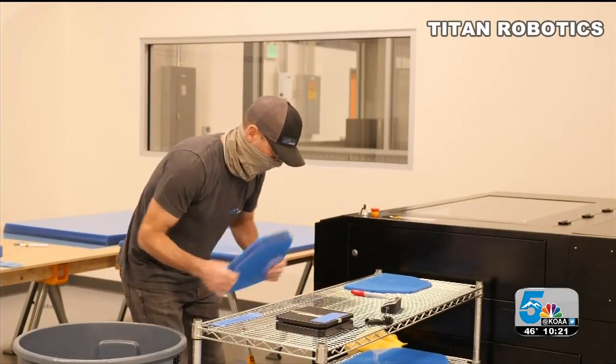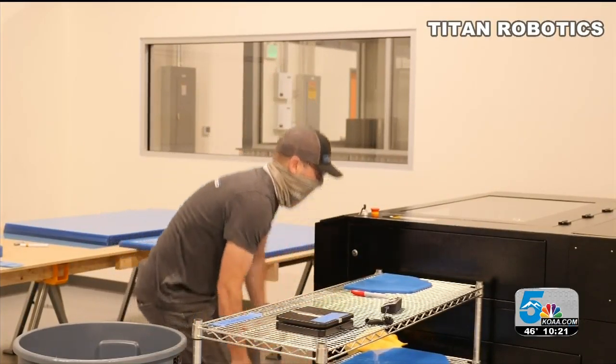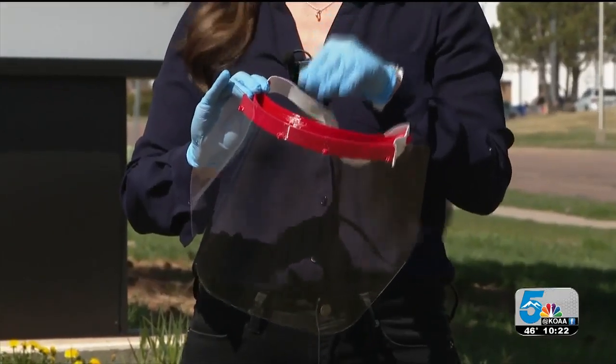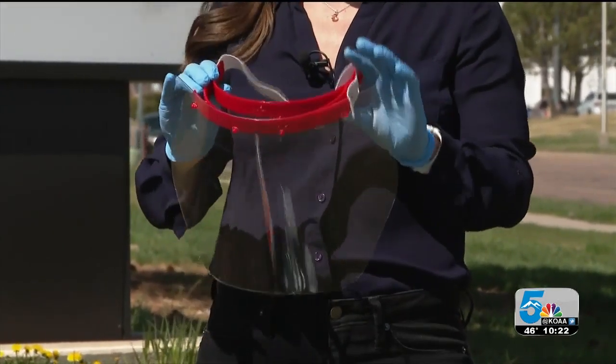And face shields — we just got approval for that design not too long ago, earlier this week. So we've printed about a hundred of those so far, and we're gearing up to print thousands, with the help of another small business in town, Moto Minded. We are really gearing up to start mass producing these.